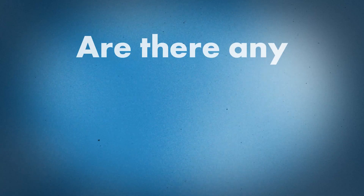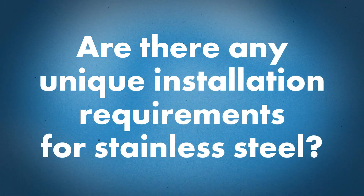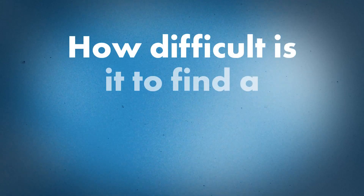Once you get those panels roll-formed, are there any installation requirements or quirks with stainless? Expansion and contraction is one — stainless steel does not expand as much as painted aluminum, zinc, or copper. So a lot of installers will set up based on experience with those other metals, but with stainless steel it's not going to expand at that same rate.